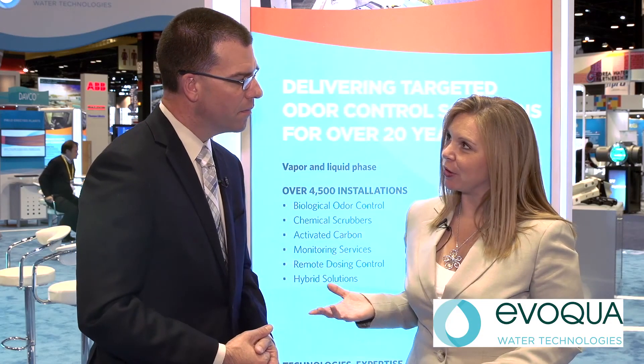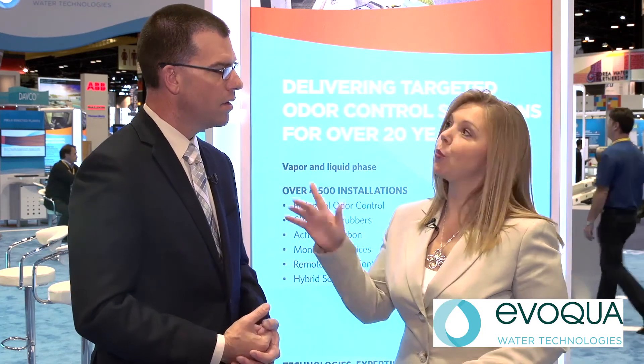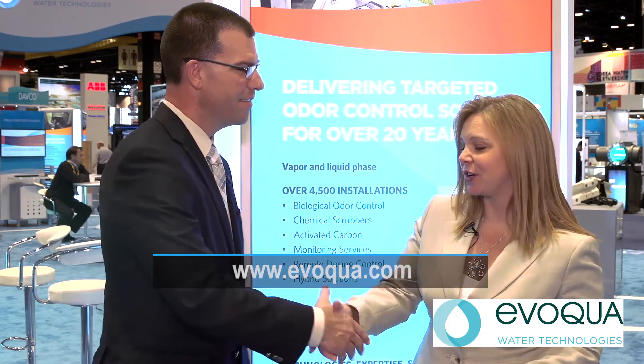Vaughn, if folks want to learn a little bit more about the systems we talked about today, where can they go for more information? Go to www.evoqua.com, our website. Thank you so much for your time today — we really appreciate it. We wish you the best of luck going forward. For Waterworld Magazine, I'm Angela Godwin.